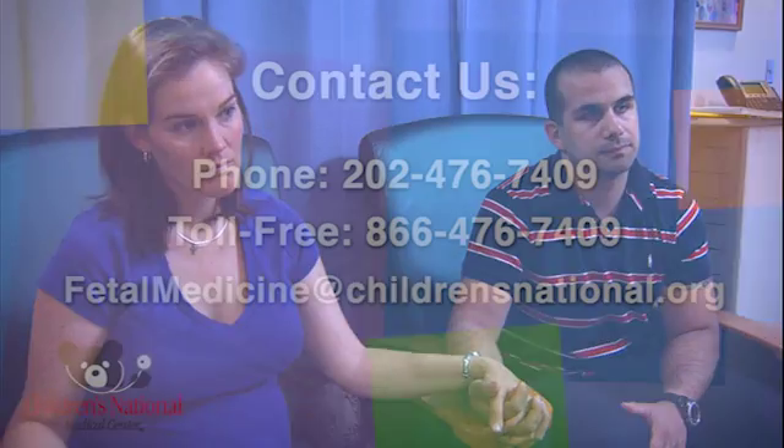Your day will begin and end with a genetic counselor who will get to know you, your family history, and any important aspects of your personal history, as well as summarize the opinions and recommendations of the specialists you've met throughout your day. This genetic counselor will also serve as an important point of contact between you, your primary physicians, and our team through the pregnancy and after your baby is born.